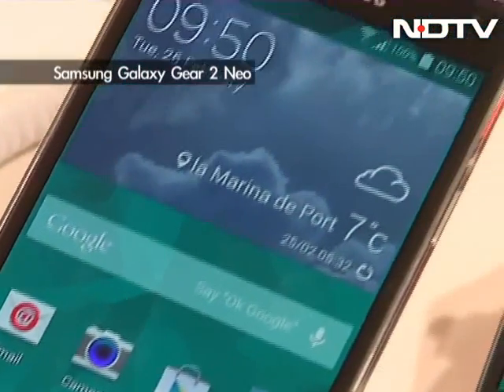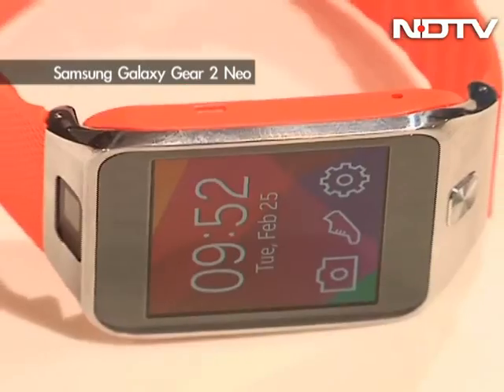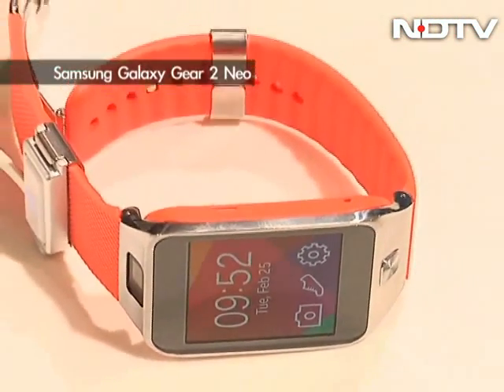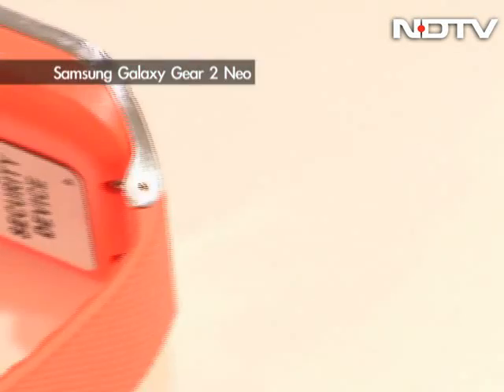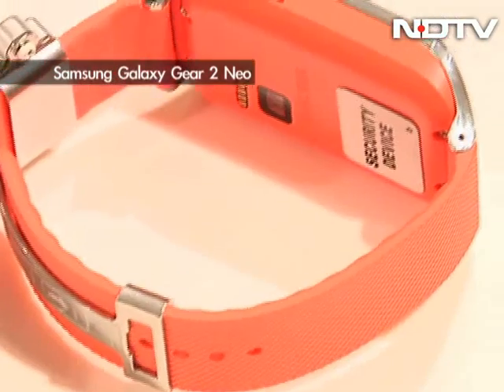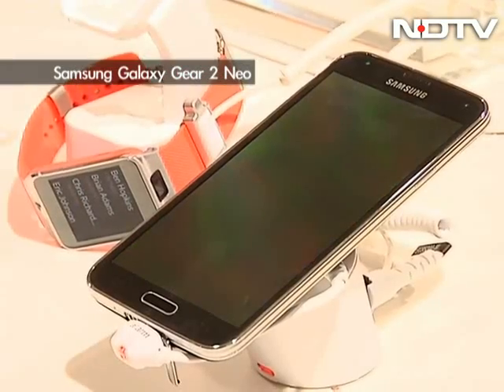The Gear 2 Neo features almost identical specs to the Galaxy Gear 2, minus the camera. Both watches are also IP67 certified, making them dust and water resistant. There's also 4 GB of internal storage built into the watch itself, and both watches now feature a heart rate monitor and an included fitness app.